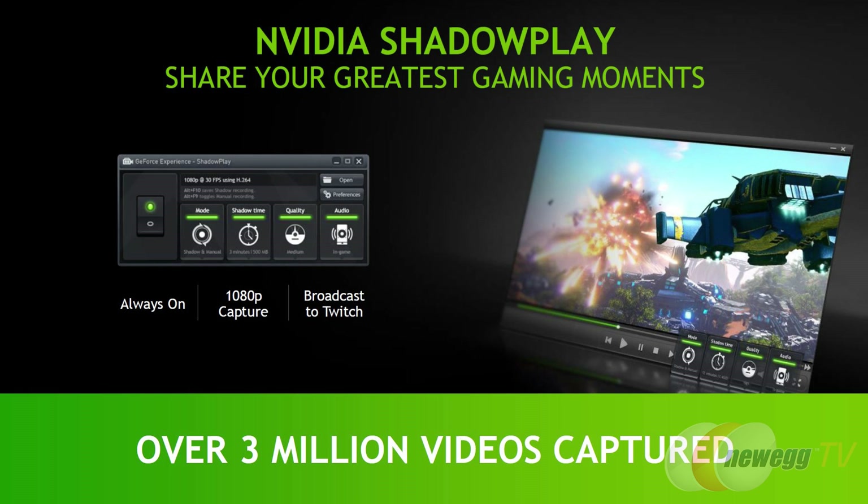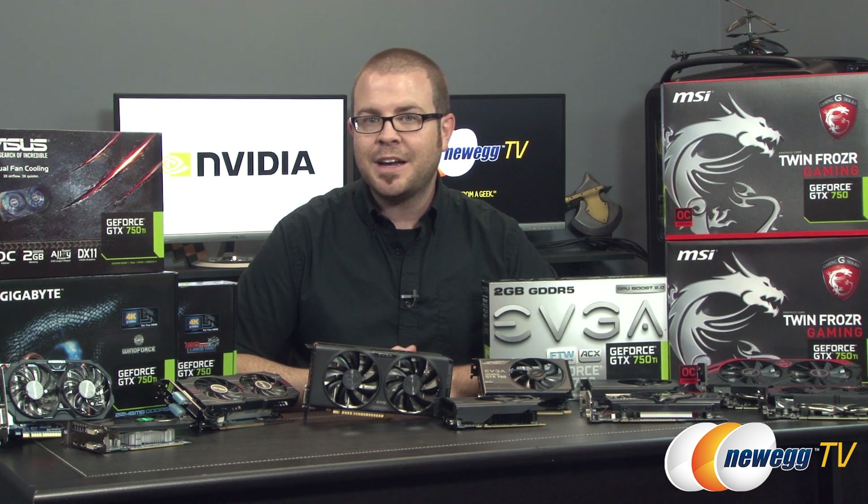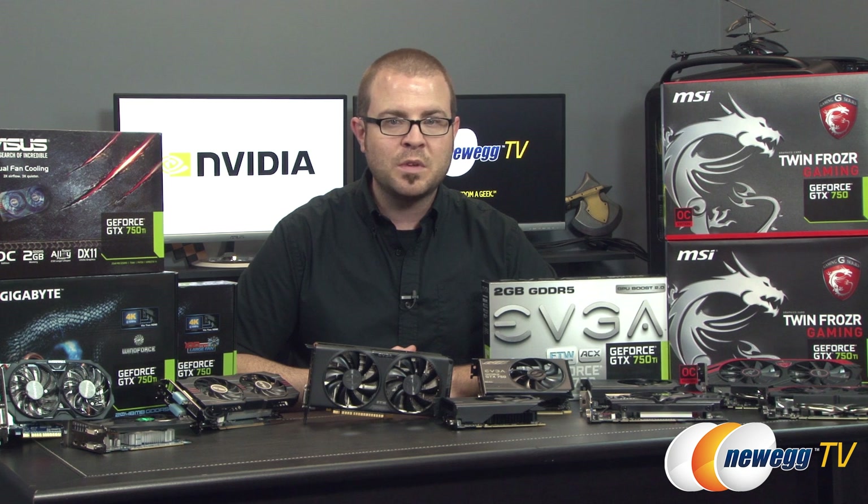You can also access ShadowPlay, which is always-on game recording with low system overhead. ShadowPlay is enabled through Nvidia's GeForce Experience software, and Nvidia is aiming this feature at folks who want to livestream games with Twitch and YouTube.